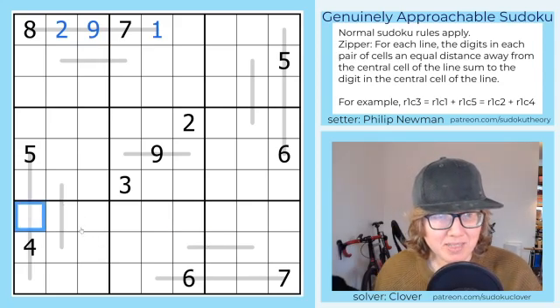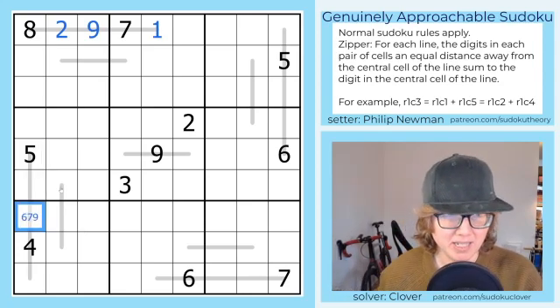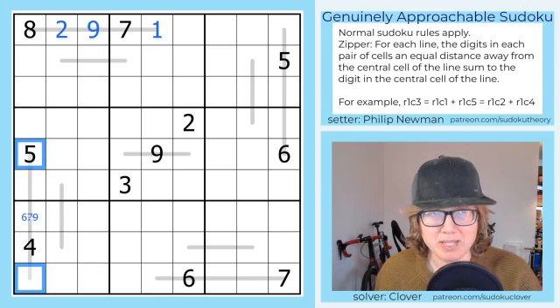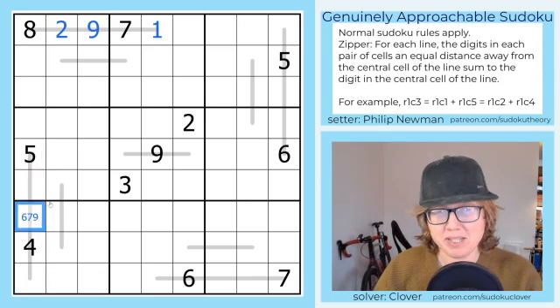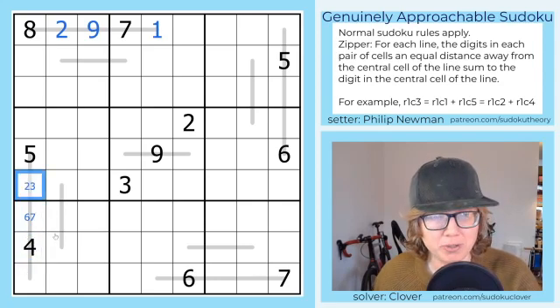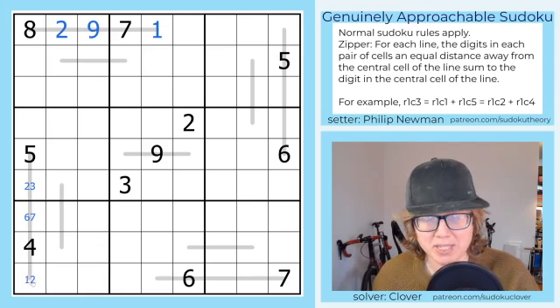On this line, we have a 5 as part of one of the sums, so the middle digit definitely has to be bigger than 5. It can't be 8. So it has to be 6, 7, or 9. However, if it was 9, we would have to place a second 4 on the line here because 4 plus 5 is 9. So this must be 6 or 7. Then 4 plus 3 is 7, 4 plus 2 is 6, 5 plus 1 is 6, and 5 plus 2 is 7, so that's 1 or 2.